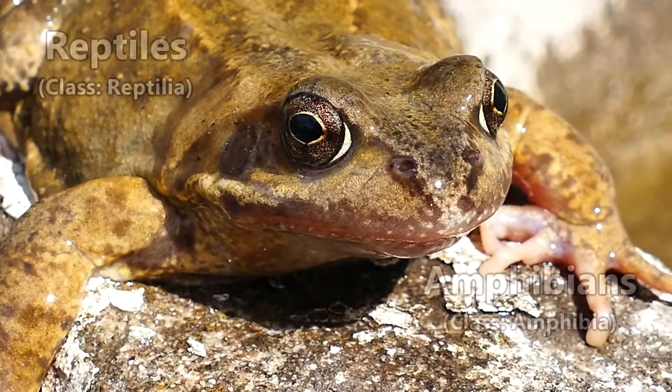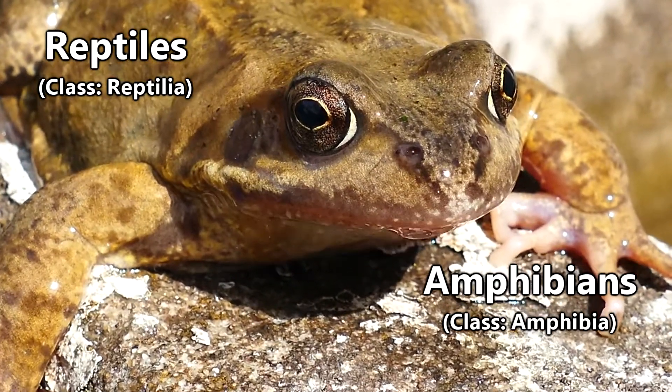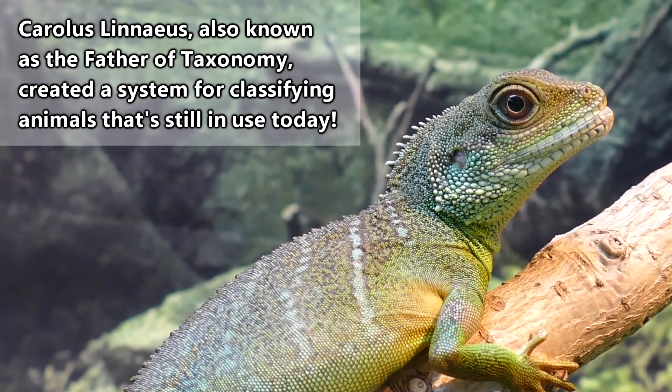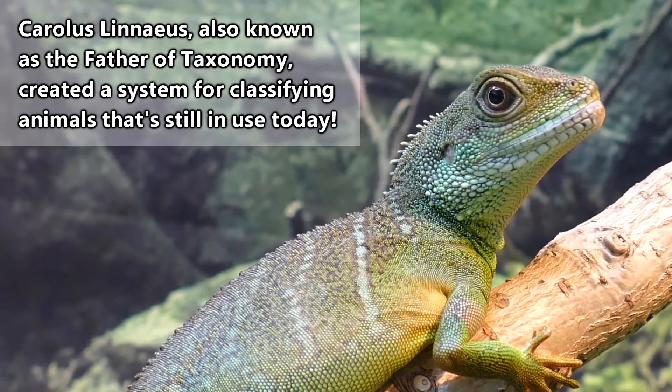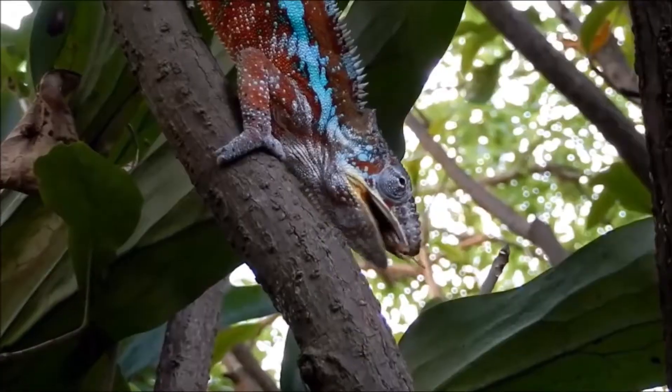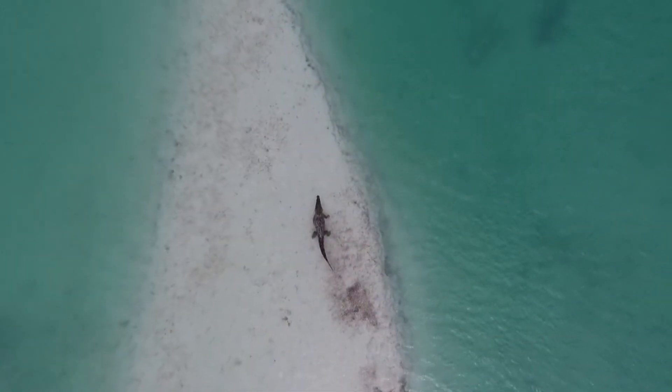Today on Animal Fact Files we're discussing reptiles and amphibians. Why group these two large classes of animals together? Well, mostly it's because Linnaeus did it first, and now everybody else is doing it, including us. It might make even more sense to group reptiles with birds, but that's a topic for another video.